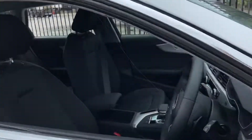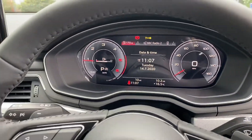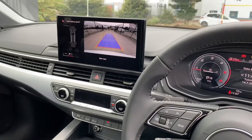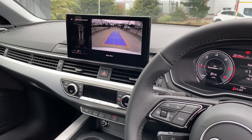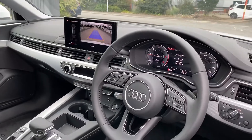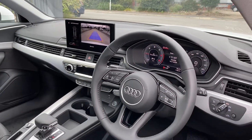Going into the car, we can initially see that you have the Audi virtual cockpit and the touchscreen. It also has rear parking sensors, cruise control, and the MMI Navigation Plus system.